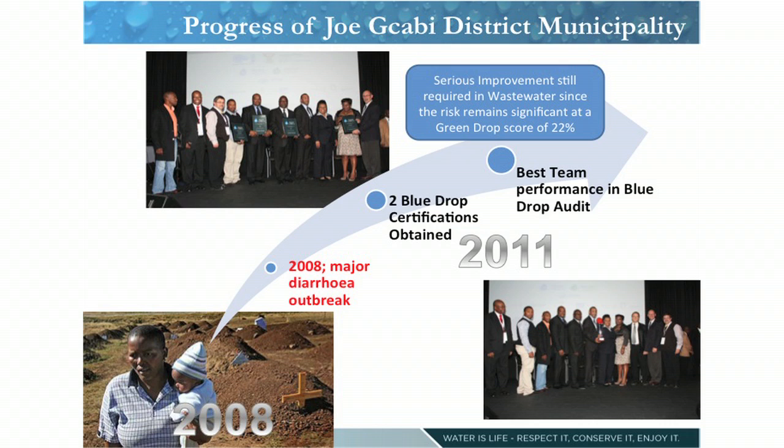In 2008, we had the Joe Forby municipality stabs sprite incident where we had two infant deaths. This is a municipality that in 2011 received two Blue Drops, so this is a municipality that showed commitment and turned the situation around. But I want to highlight — the department is not saying that everything is good. In terms of their wastewater management services, on average they are at 22%. So while they are doing extremely good in terms of drinking water quality management, they are doing not so good in terms of wastewater management services.